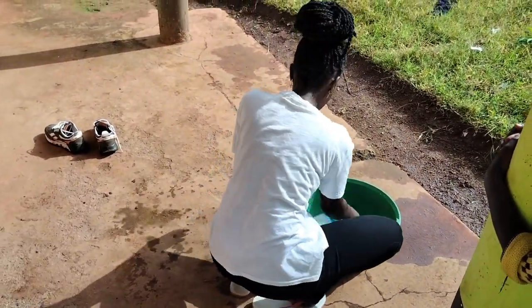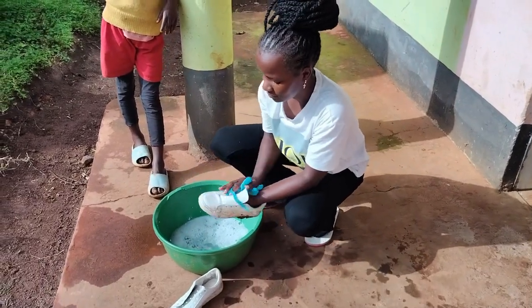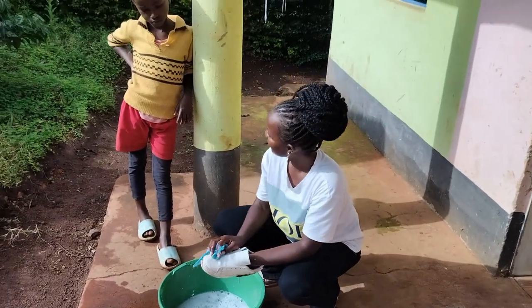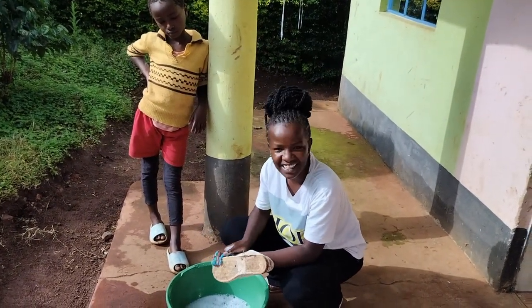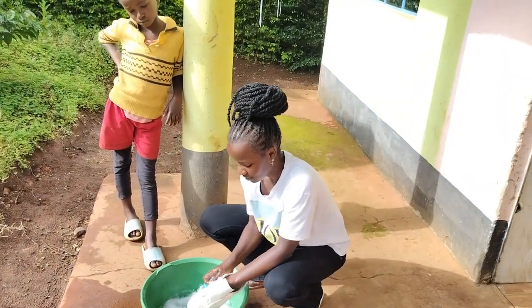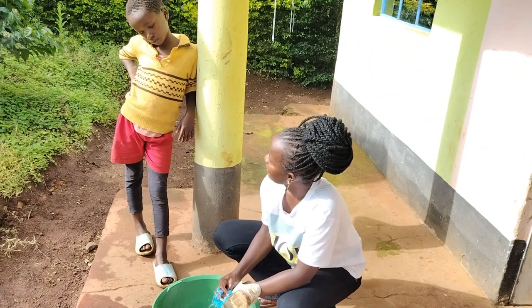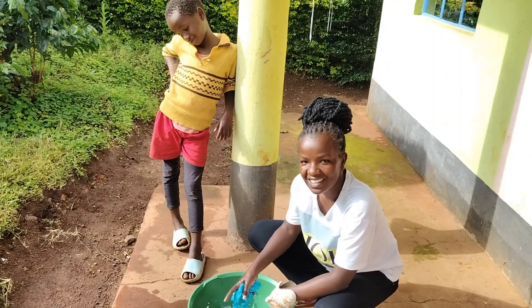I know you're asking who this little girl is — she is my family. She's shy.